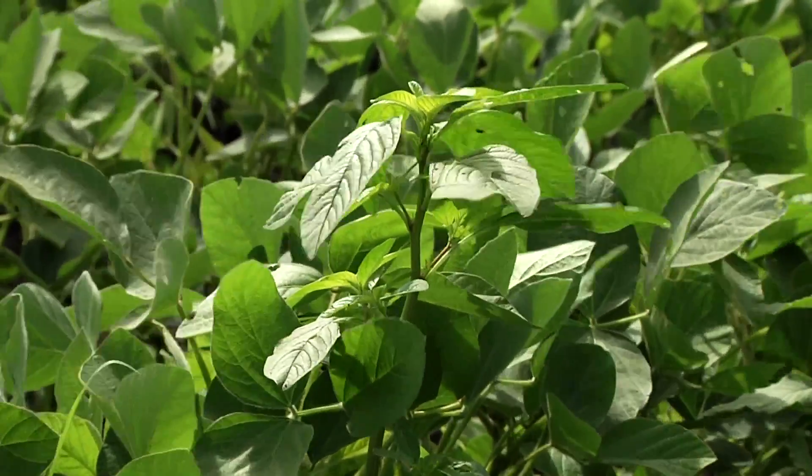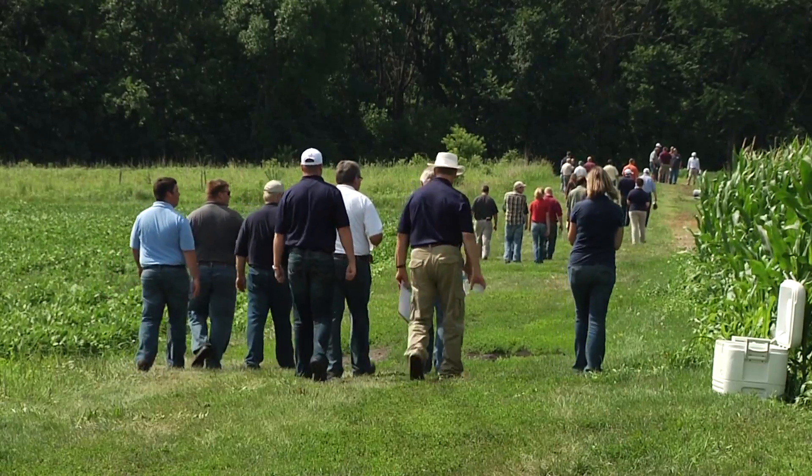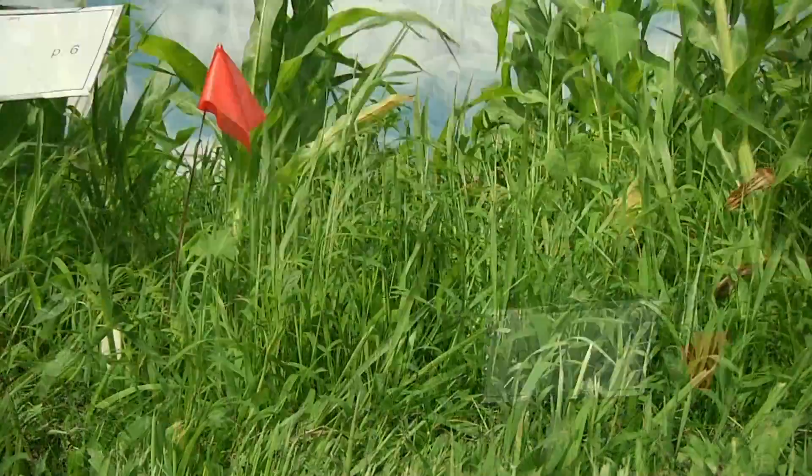In the battle of man versus weeds and insects, only advancing technology will give man a chance to survive against the best efforts of nature to take back the fields. For the Agribusiness Report, I'm Ken Root.